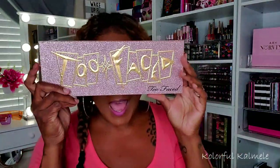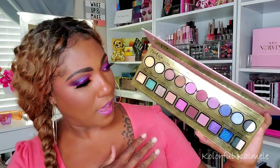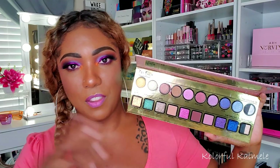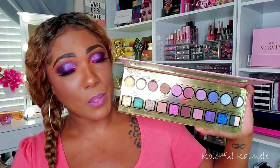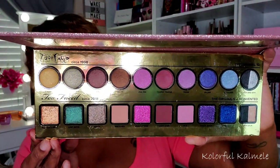Next is the Too Faced 20th Anniversary palette — look how big this palette is, it is really really big. I thought it was pretty and I liked the concept of the 'then and now' — the older shades they first came out with, and then the revamped, more updated shadows and colors. There are some pretty colors in here: the green, pink, blue. They're actually pretty nice shadows, and when I used it I really enjoyed it. But for some reason I just don't gravitate to it.